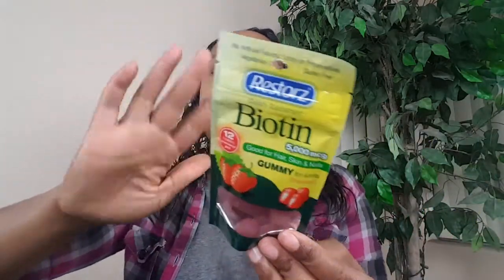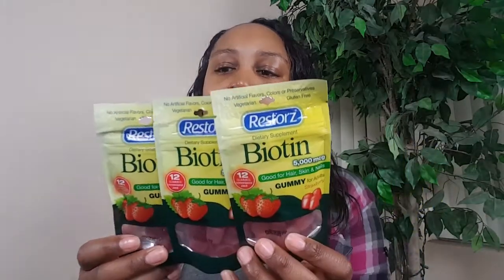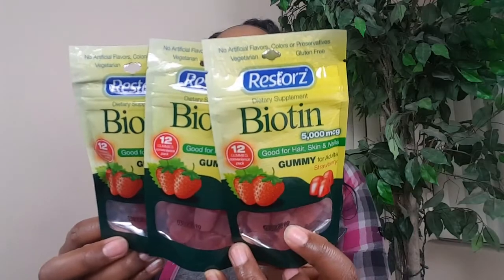I also picked up these biotin vitamins. I usually pick up the multivitamins from Dollar Tree and I'm stocked up on those right now. I picked up the biotin mini ones to try — some vitamins for hair. These are good for hair, skin, and nails. I've taken them before; I'm not consistent with it, but I picked these up so that she can start taking them.